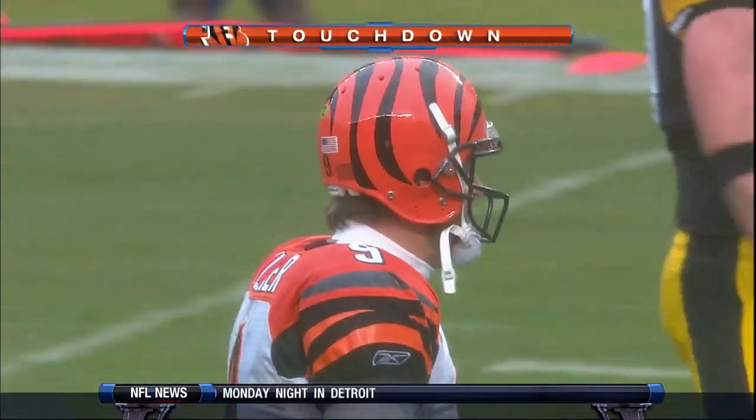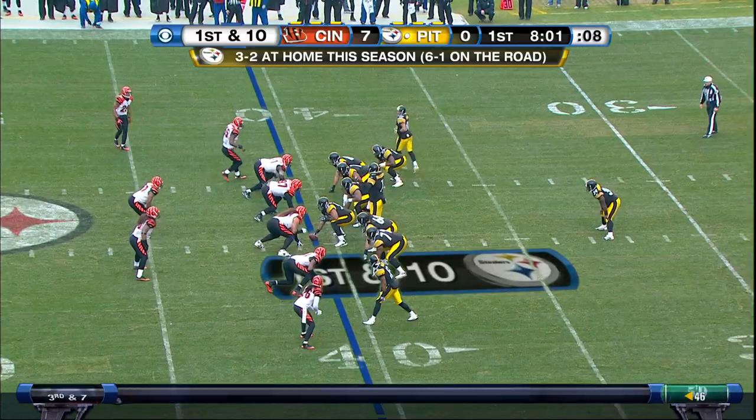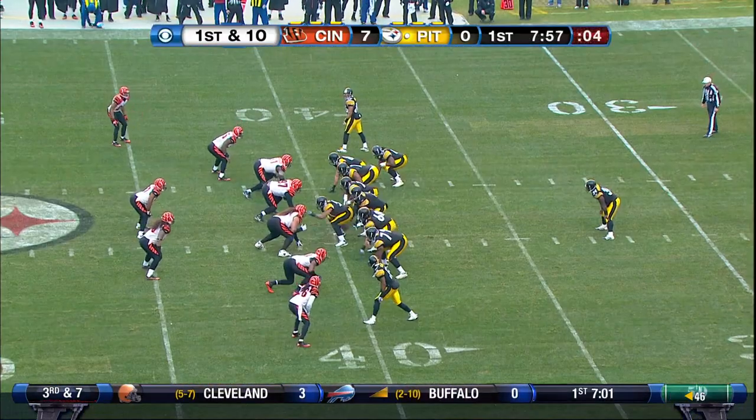Nicely done by the Cincinnati Bengals who get on the board first. I don't really have the black eyes — I just got one little mark under one eye. Pretty lucky.